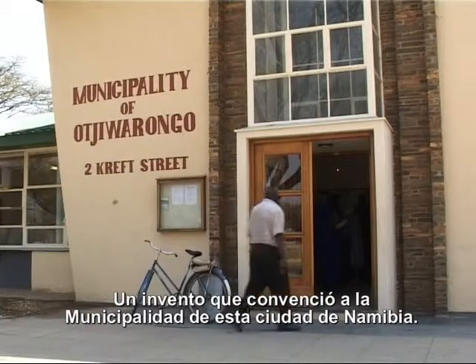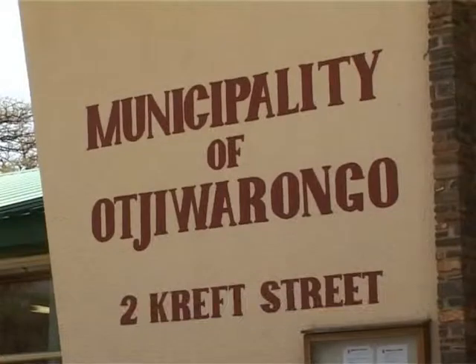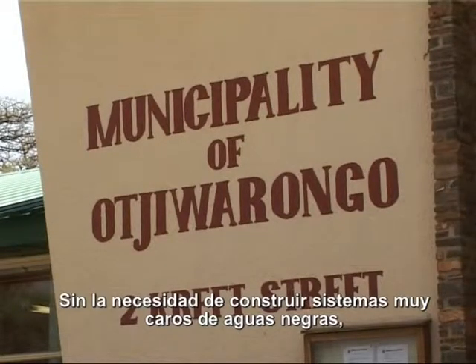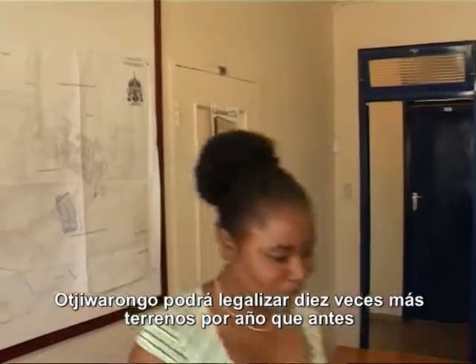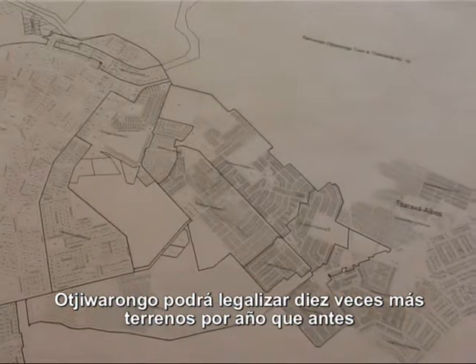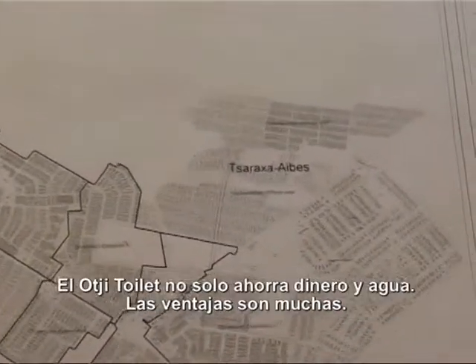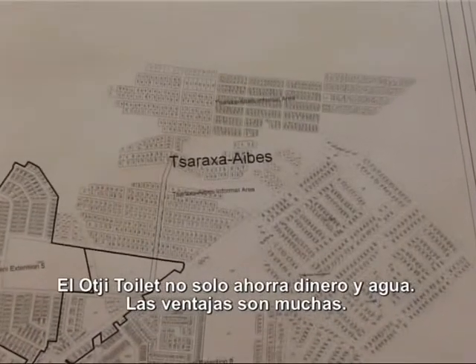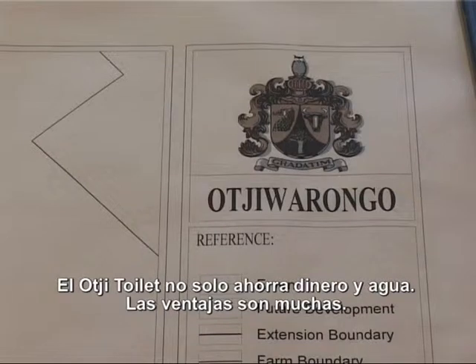An invention that convinced the municipality of the Namibian town. Without the need of an expensive sewage system, Ojibarongo will be able to formalize ten times more plots per annum than before. Now they want to build 3,000 Ochi toilets. The Ochi toilet not only saves money and water — the advantages are manifold.